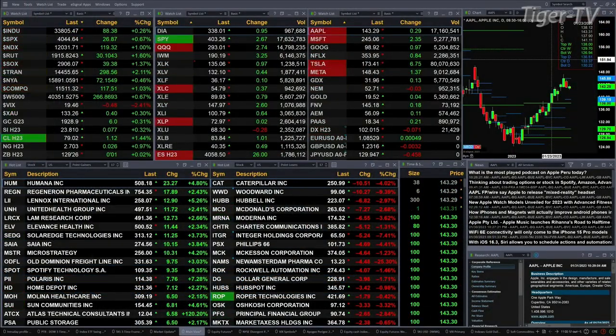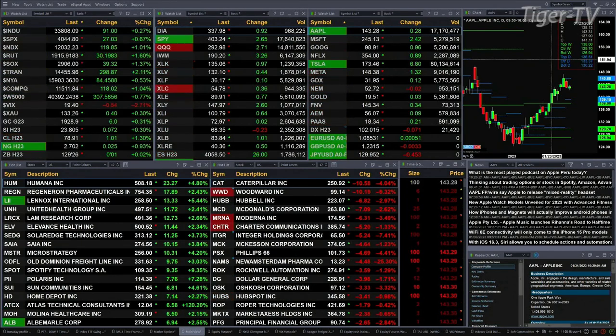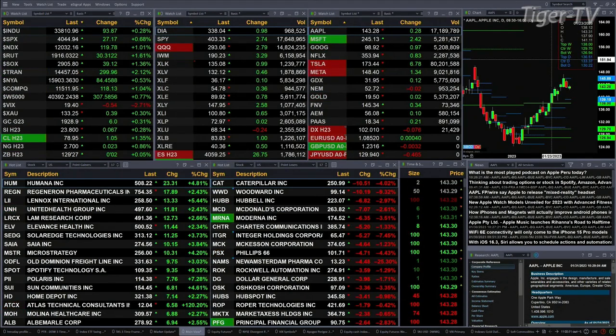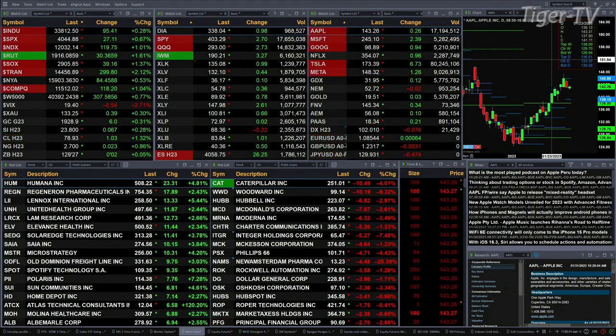Most of the sectors — the only sector not trading upside is the utility sector, that's up 28 pennies. The Dow is up 91, S&P 27, NASDAQ 100, 118 — that's 1%. One and six tenths for the Russell, that's 30 points. The semis are up one and four tenths, or 39 points out there.